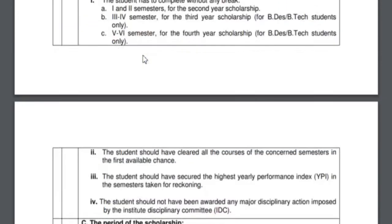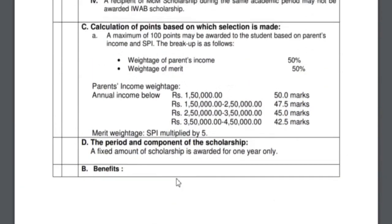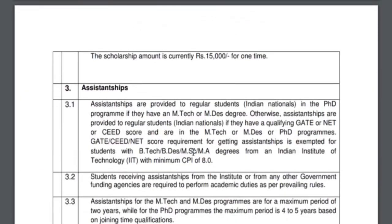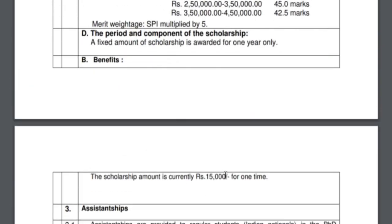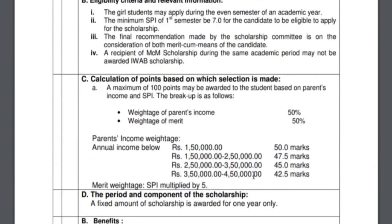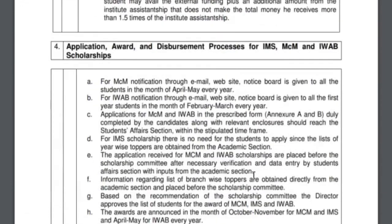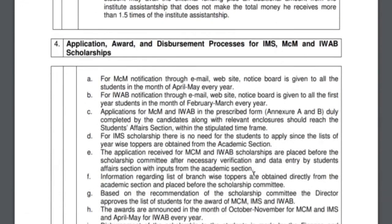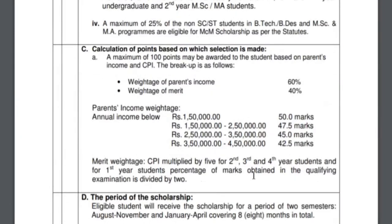There are a couple of other scholarships too. The first is the Indian Women's Association (BUIWAB) — you can look through the details, but I can see it offers a one-time scholarship of 15,000 rupees. There is also assistantship, but this is not for B.Tech students — it is for M.Tech or M.Sc. students. Similarly, you can go to your college website to find these.